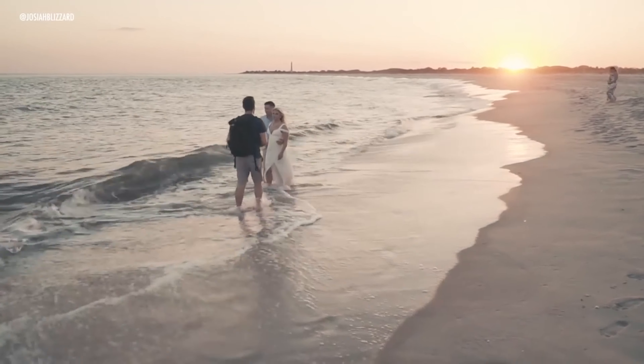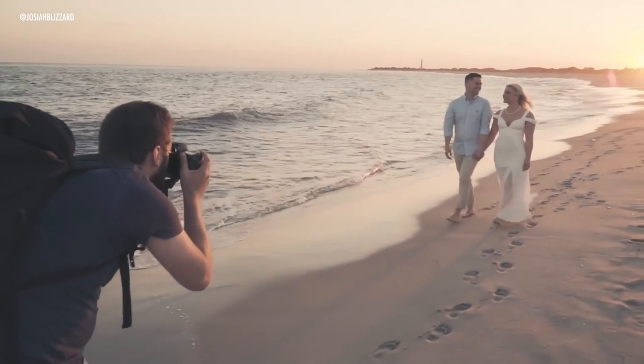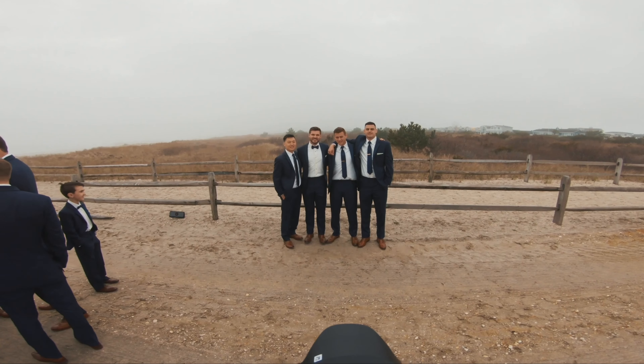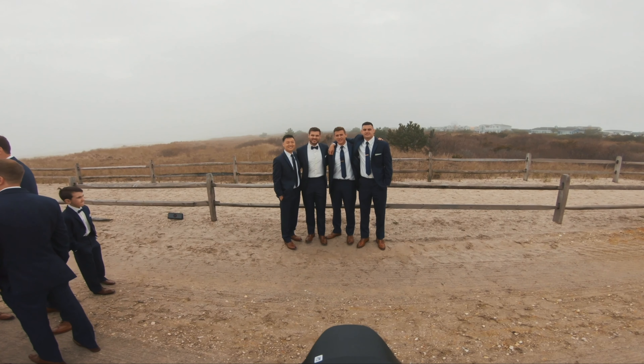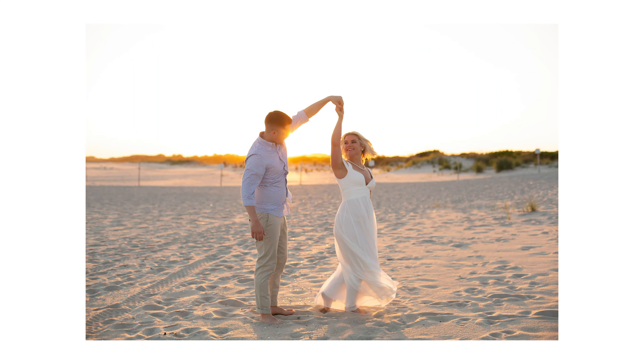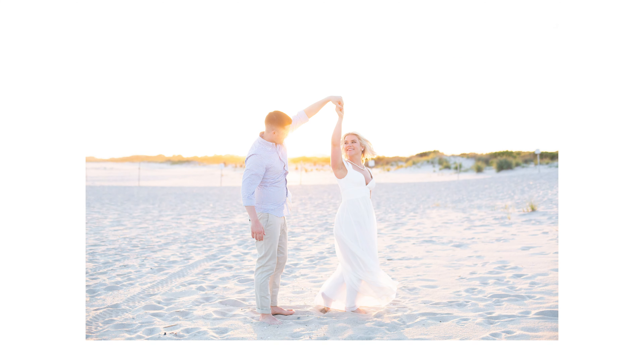We all know that presets don't fix bad photography — instead, they're able to enhance good photography. It's important to get your settings correct in camera, but what if your settings were a little off? Maybe your image was a tad overexposed or your white balance was too cold? Well, say hello to our freestyle presets.